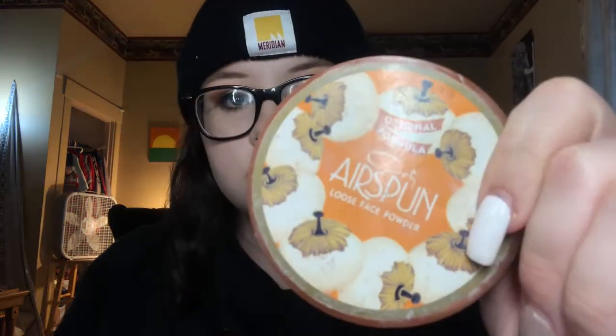The powder I use to set everything is the Airspun powder — the translucent one. I've had this for probably six to seven months and it's still full even though I use it every time I do my makeup. It comes with so much and it's cheap — you can get it at Target, Walmart, or Walgreens.